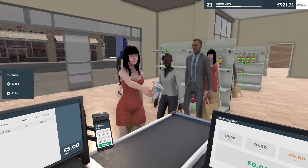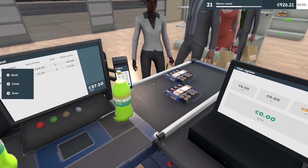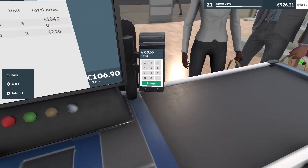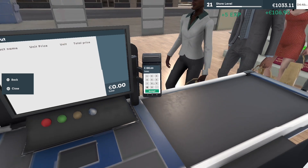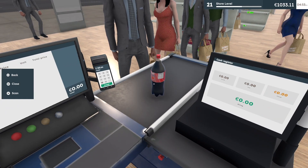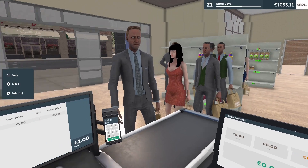She got the orange juice. Nice. Have a good day. 106.90. Perfect. Sorry, I had to adjust the mic.